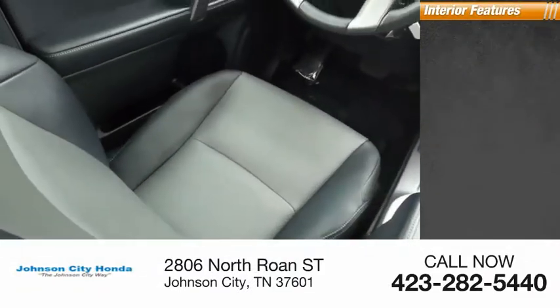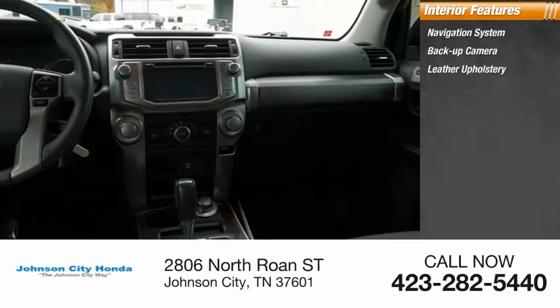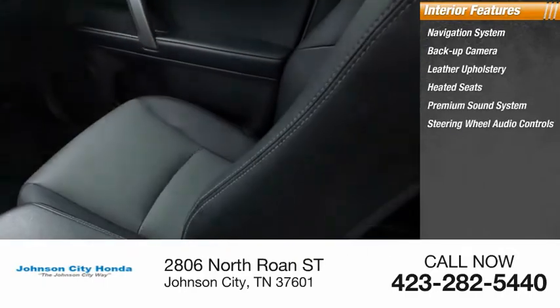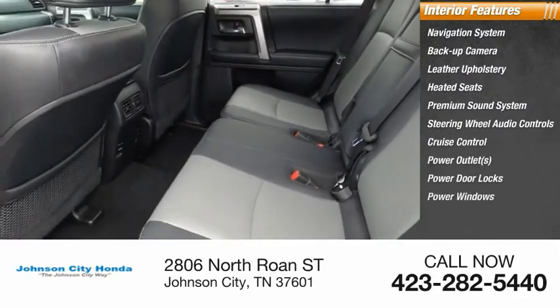Inside you'll find a navigation system, backup camera, leather upholstery, heated seats, premium sound system, steering wheel audio controls, cruise control, power outlets, power door locks, and power windows.